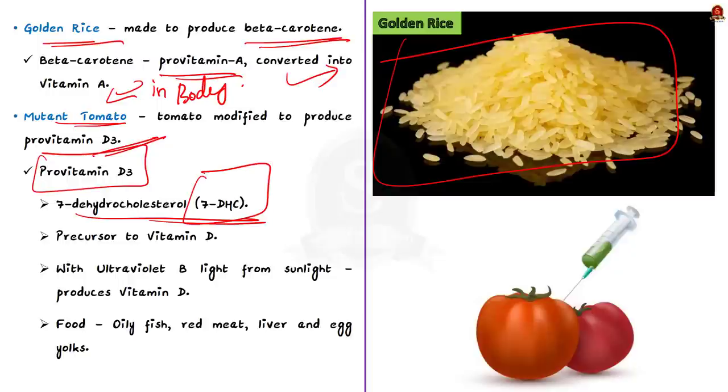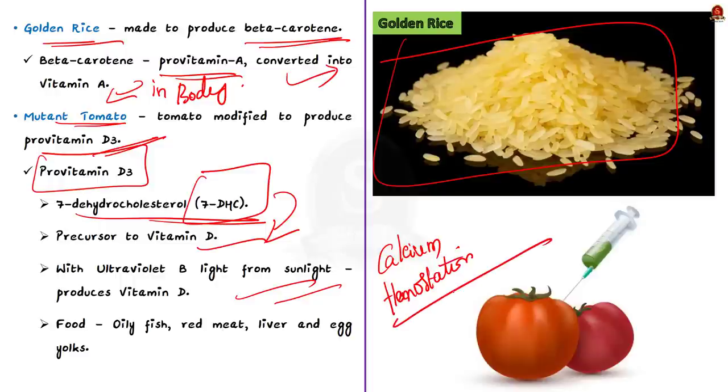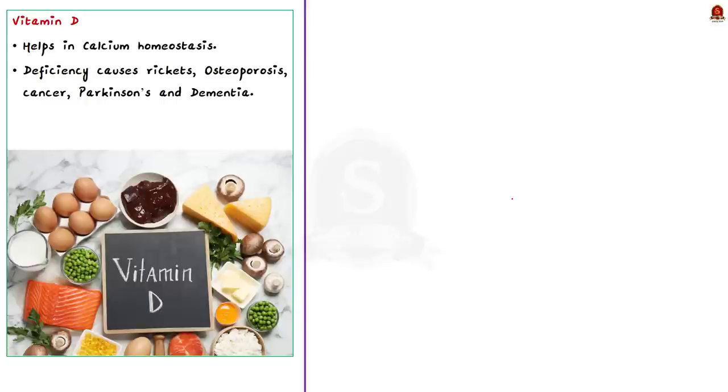Pro-vitamin D3 is nothing but 7-dehydrocholesterol, in short 7-DHC. This 7-DHC is a precursor to vitamin D. In our body, this 7-DHC is converted into vitamin D in the presence of sunlight, which contains ultraviolet B light. This helps address vitamin D deficiency in humans. We need vitamin D for a process known as calcium homeostasis — the maintenance of constant concentration of calcium ions in our body. Our body must maintain sufficient calcium levels because calcium is needed for bone development. Deficiency in calcium causes health risks like rickets, osteoporosis, cancer, Parkinson's disease, and dementia.